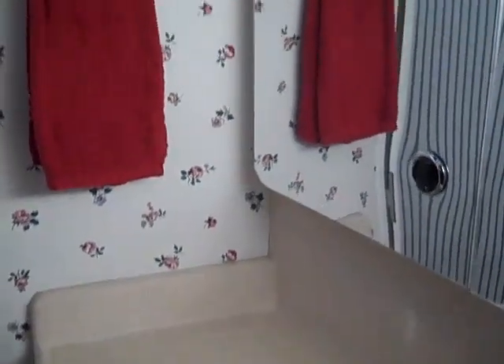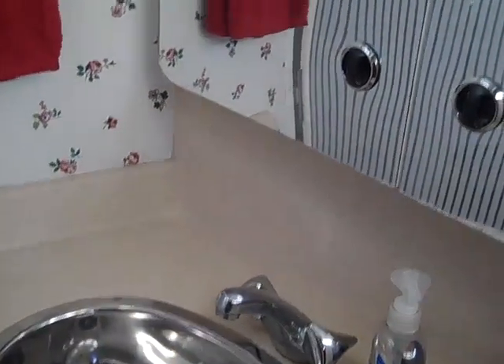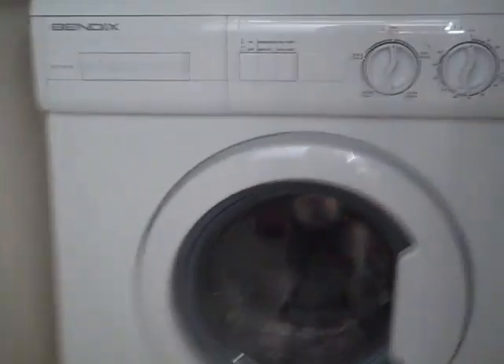Up here in the forward head we have a nice stainless steel sink with a vanity attached. Full walk-in shower with a washer and dryer built in, and a curtain that comes across to cover the washer and dryer while you're taking a shower. It has vacuum flush toilet heads.